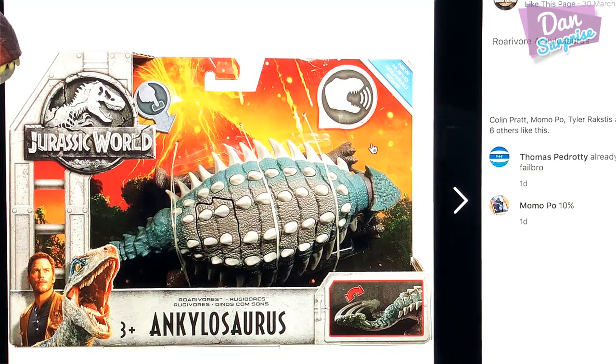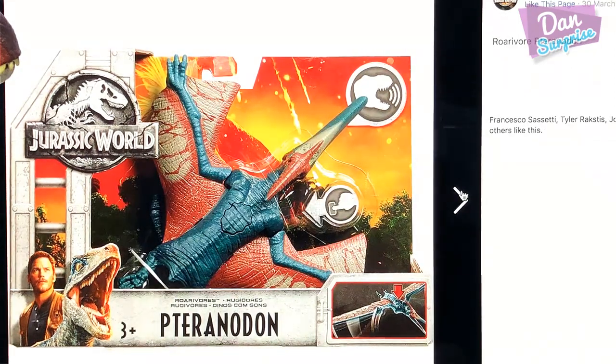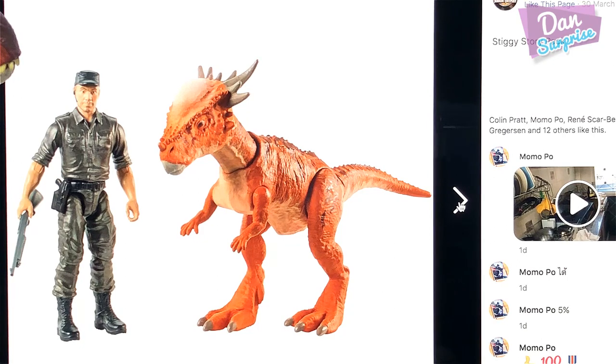Next we have the Ceratosaurus Rovivar. This is looking very good. Not too sure about these patterns — they look kind of cartoonish — but overall this is looking very cool. Rovivars means you can actually produce sounds. Next we have a Pteranodon Rovivar — awesome stuff. Once you press the button right in the middle it will actually produce different sounds. Next we have a sticky story pack. There are so many figures to collect in this Fallen Kingdom series.